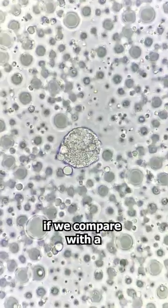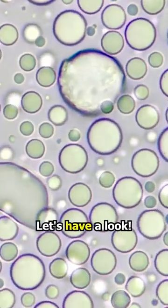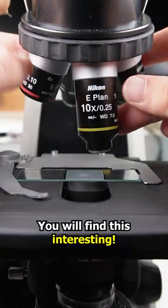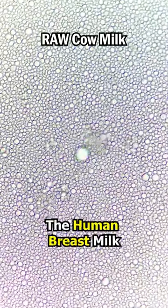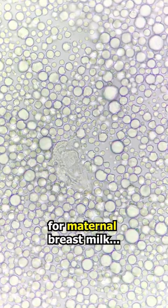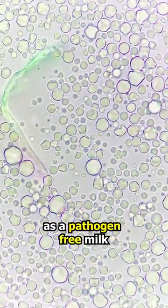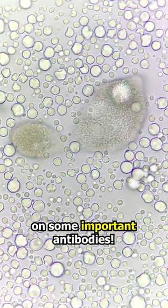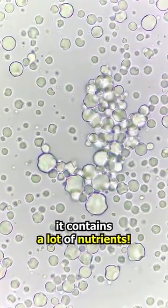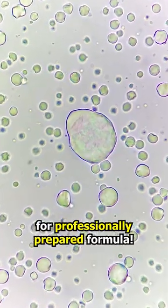But what would we find if we compare with a non-pasteurized cow's milk? It looks similar to the human breast milk, but it's not usually a replacement for maternal breast milk. This is because it is difficult to provide as a pathogen-free milk. It might also miss out on some important antibodies, but it contains a lot of nutrients, which is why it forms the basis for professionally prepared formula.